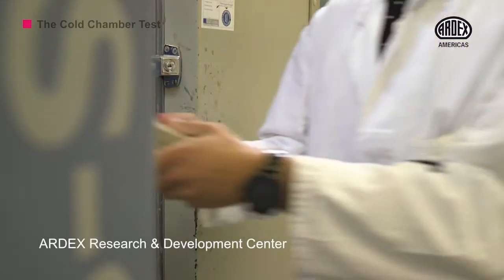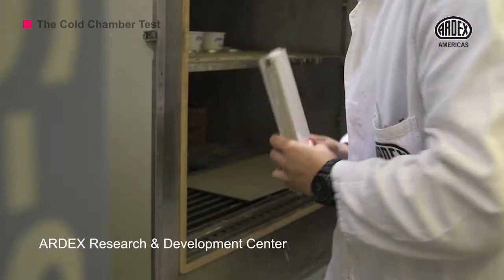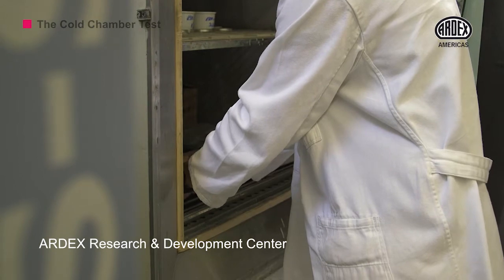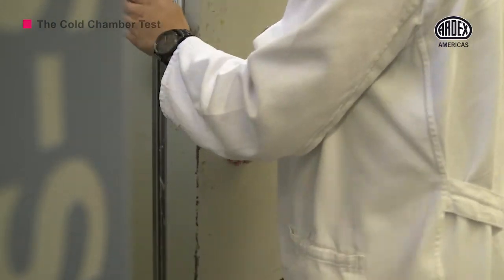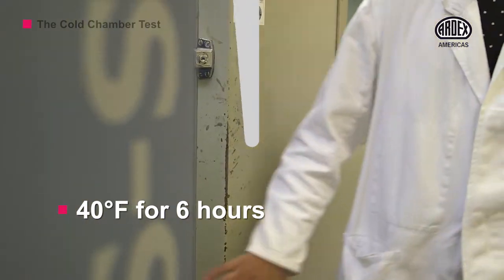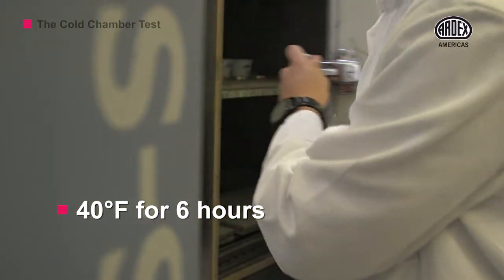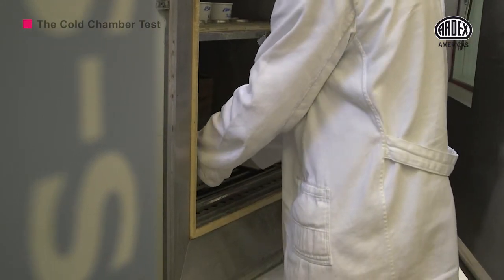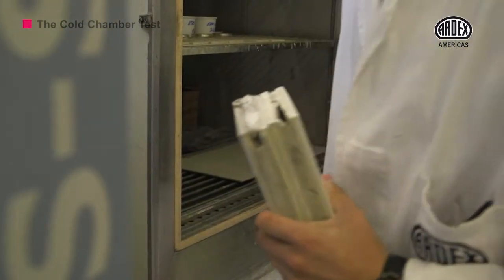We use the cold chamber located in our ARDEX research and development center to simulate the common conditions of a construction site during cold days in the spring and fall. Both sets of tiles are placed into the 40 degree Fahrenheit chamber for six hours. This smash test will show how good these products are under extreme conditions.